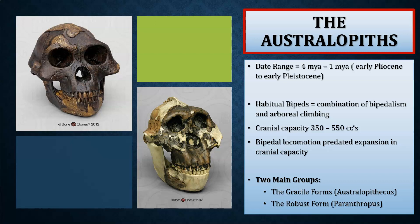The Australopithecines are grouped into two main groups. The first is the gracile forms, which are always called the Australopithecines, and the robust forms. Some paleoanthropologists give the robust forms their own genus called Paranthropus, while others do not distinguish them as a separate genus and simply call them all Australopithecines, distinguishing them as gracile and robust.